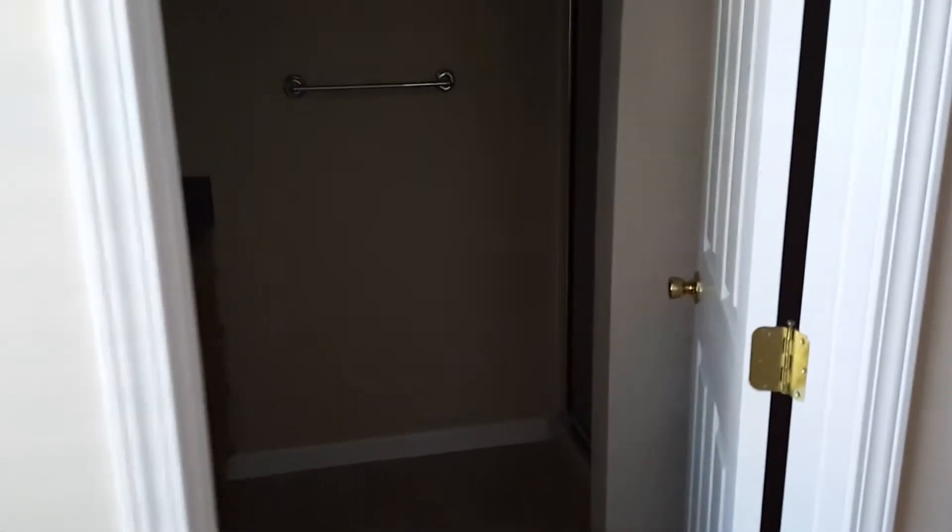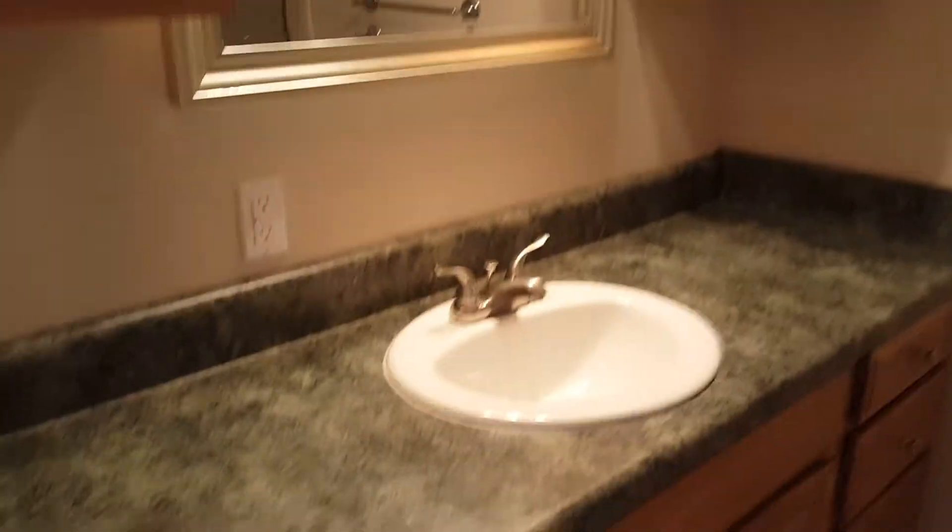And then this is the master. It's got a full bathroom. Tons of storage cabinets right there. And then this one just has a stand-up shower. And then behind the bathroom.